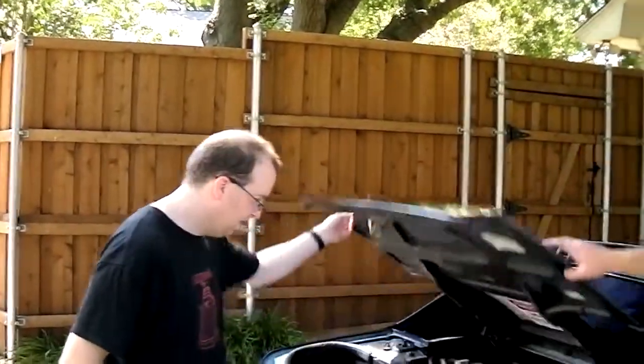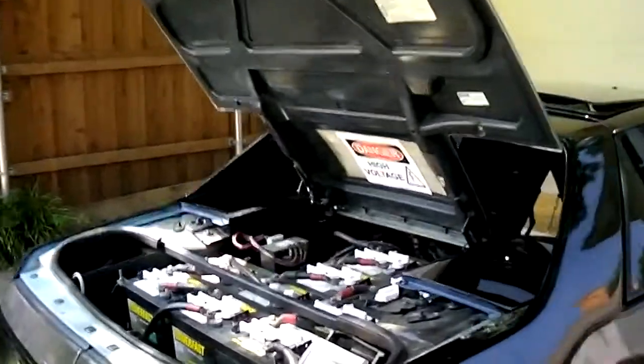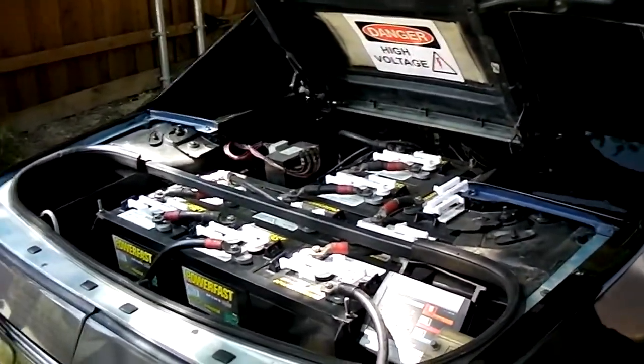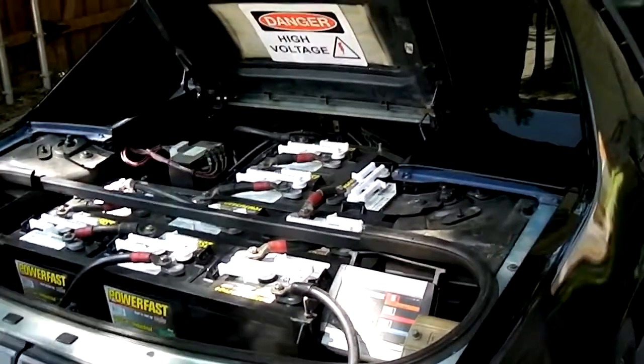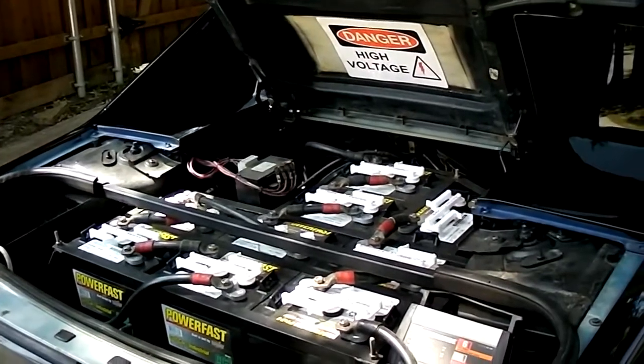So under here, what kind of batteries are these? These are just deep cycle batteries. Typically people refer to them as golf cart deep cycle batteries. There's nothing special about them — just a six volt deep cycle battery.